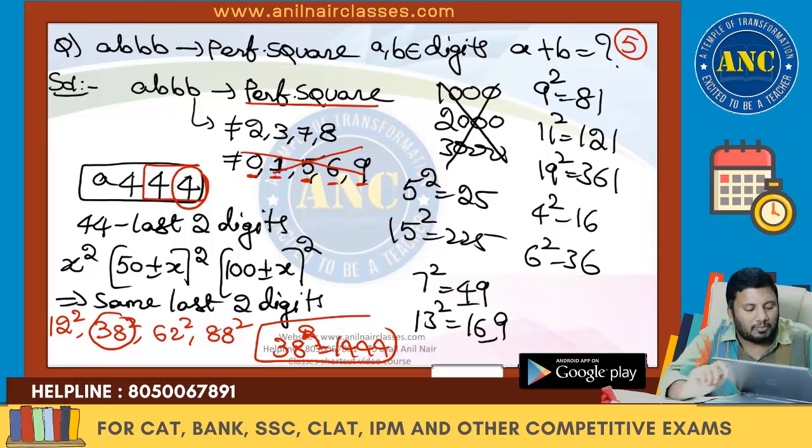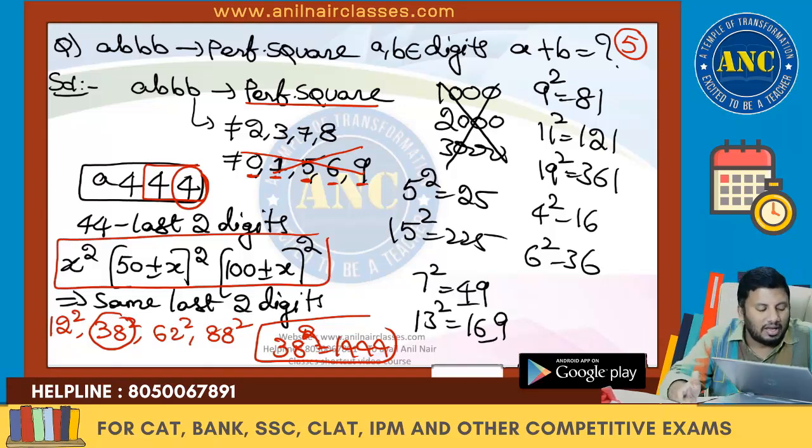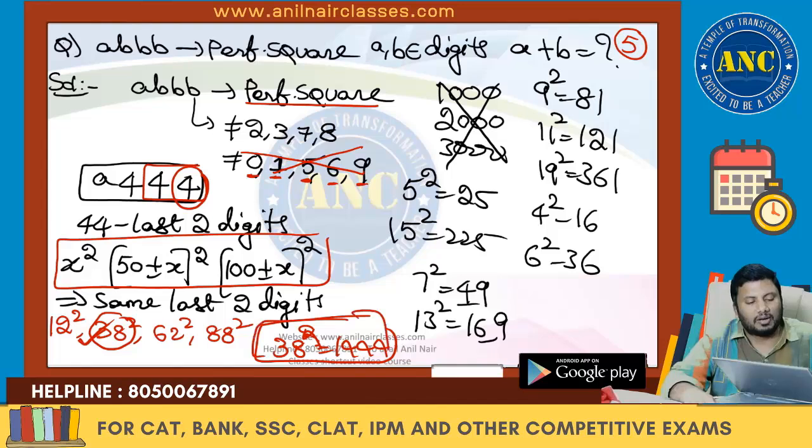What is the smallest two-digit number whose square ends in 44? 12 squared is 144. Using the pattern x², (50 ± x)², (100 ± x)², we get 12², 38², 62², 88². This gives A triple B as 1444. So A plus B is equivalent to 5.